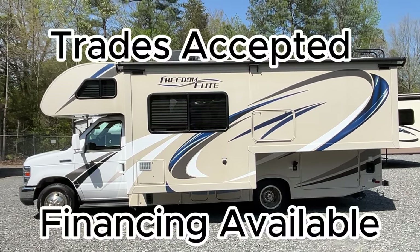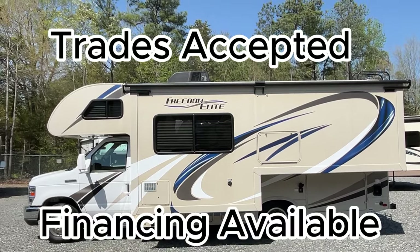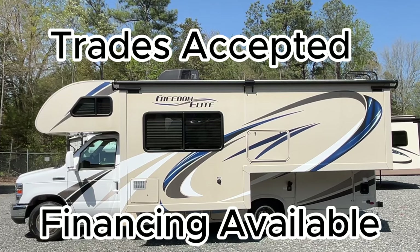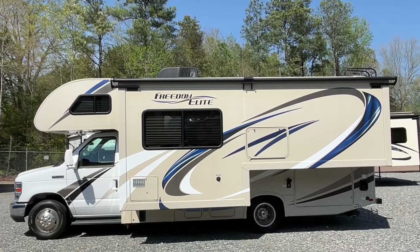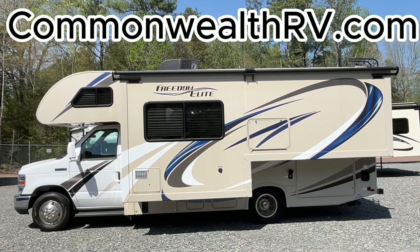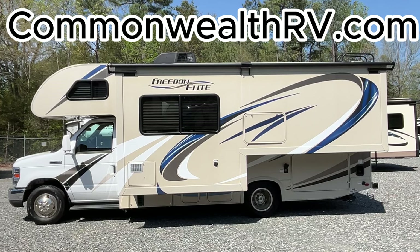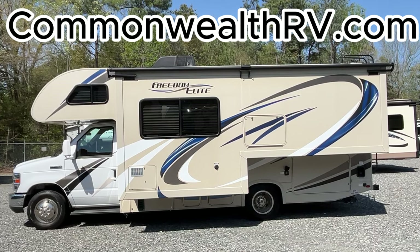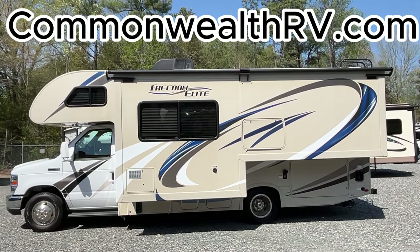Thanks for taking a tour of this Freedom Elite today. I'll post a link on our website with additional information, specs, pictures, and maybe another video. We also have a complete inventory of boats, RVs, Class C's, towables, and more. If you're coming to see this one specifically, we recommend calling ahead at 804-550-3433 or sending a text or email to make sure it's still available. Otherwise, we'd love to meet you at 423 South Washington Highway — come on in and see us.